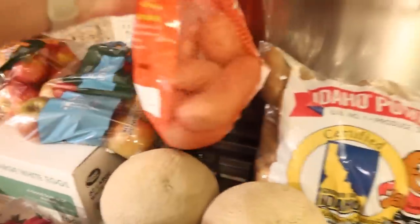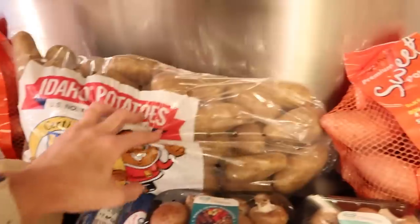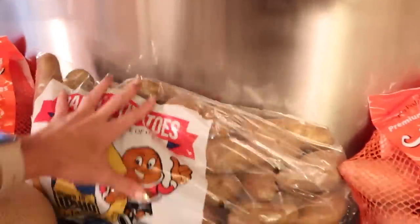I got sweet potatoes — these guys got separated but I got two bags because these bags are on the small side and we would go through that pretty quick. I was completely out of potatoes and used the very last of mine last night, so I got a big 10-pound bag.